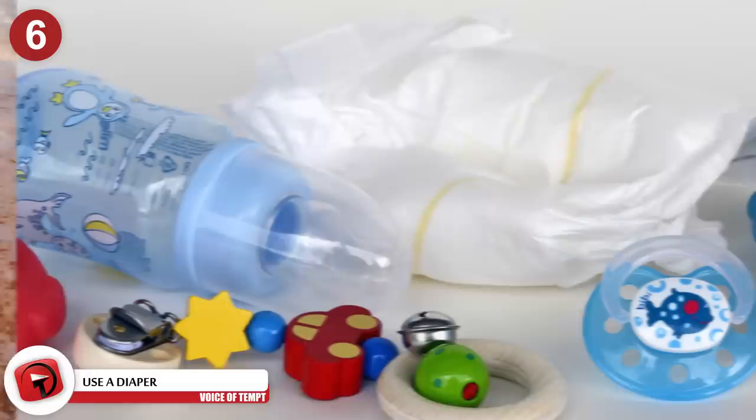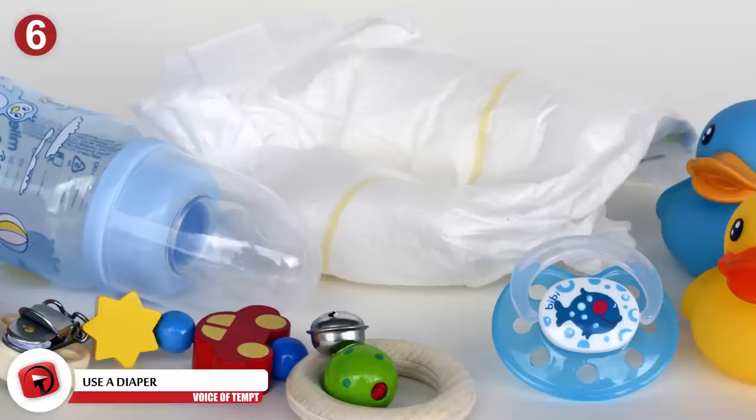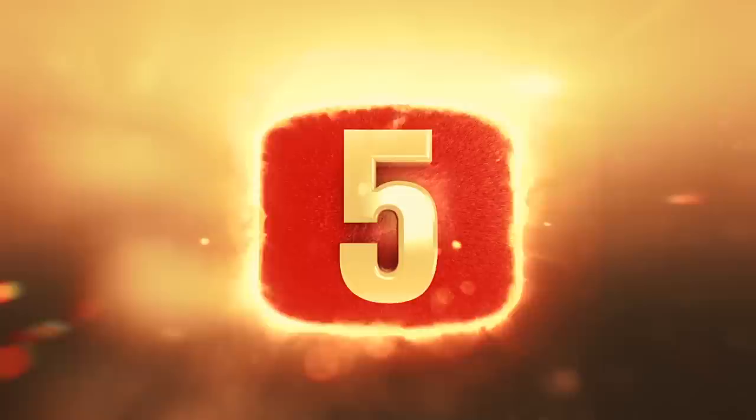Number 6: Use a diaper. You can also use a diaper as a way to conceal your valuables. Take a clean diaper and make it look used by stuffing your phone and cash inside. Most people looking to steal will not pick up a diaper first.